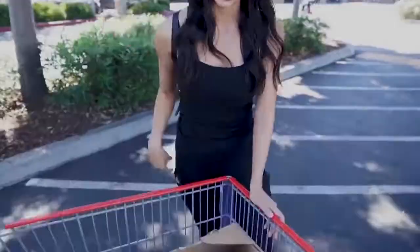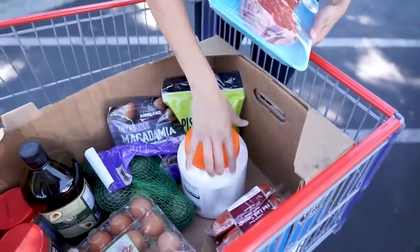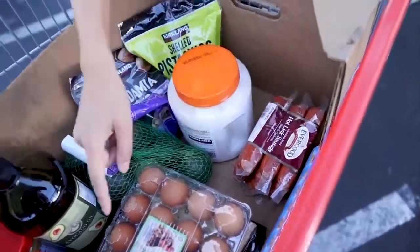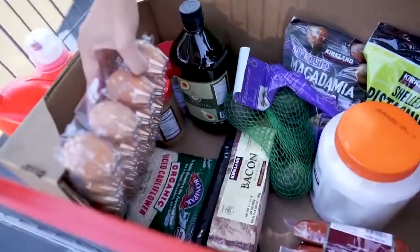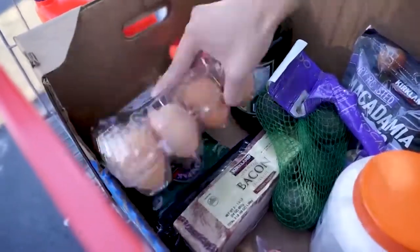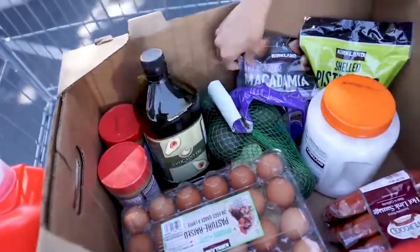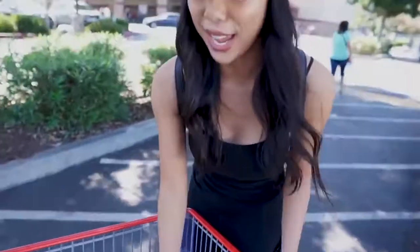We didn't pick up everything we showed you — that would have been crazy — but here's what we actually got: some prime beef, coconut oil, hot link sausages, organic eggs, cauliflower rice, bacon, avocados, avocado oil, peanut butter, macadamia nuts, and pistachios — plus a few household items like laundry detergent and garbage bags.